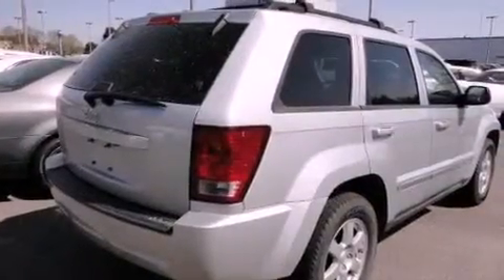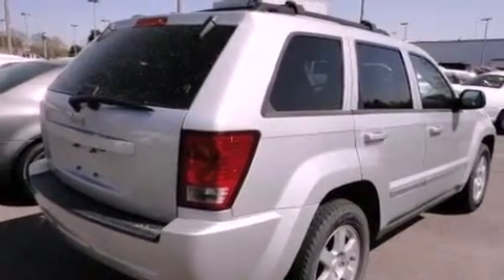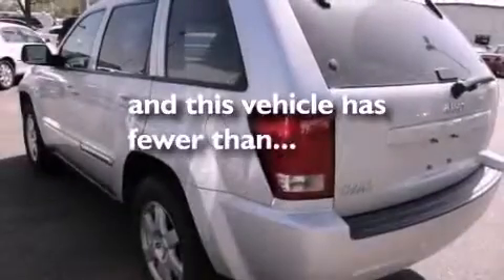Front and rear floor mats, roof rails, an anti-lock braking system, a folding rear seat — and this vehicle has less than 54,000 miles.